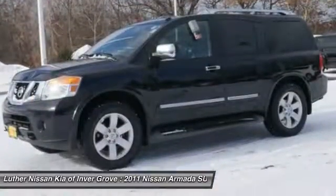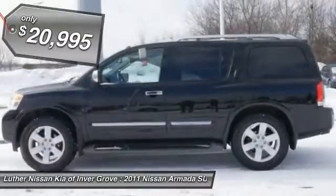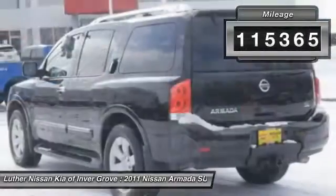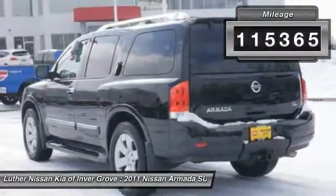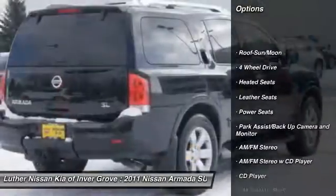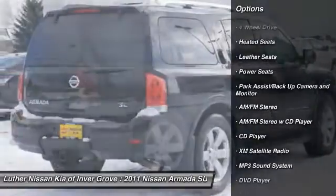Set foot in an Armada and set off on the ultimate driving adventure. Priced below $25,000, this vehicle has less than 120,000 miles. Here are some of this vehicle's great options: DVD system, anti-lock braking system, four-wheel drive, XM satellite radio.